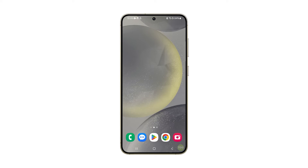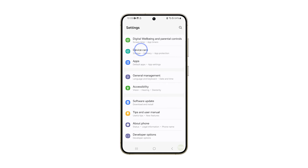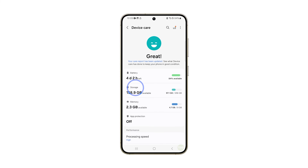After that, try to see if the problem is fixed. If it's still sluggish, then you need to check the storage of your device. If your phone's storage is almost full, it can cause your device to slow down. To do that, open the Settings app, scroll down and tap Device Care, then tap on Storage. Here you can see how much storage space is left on your device.